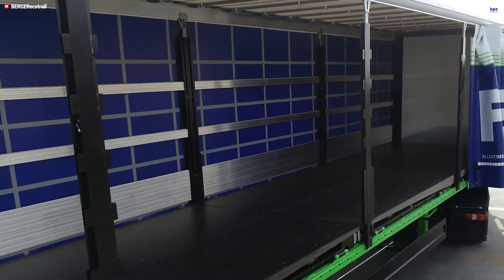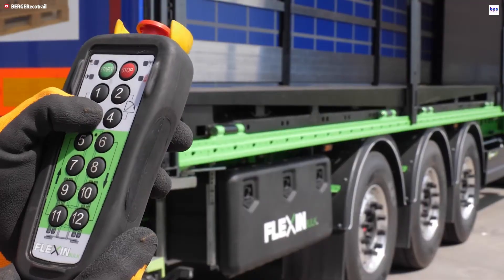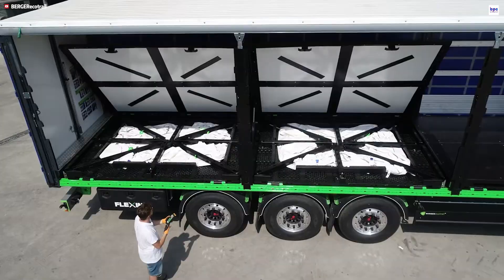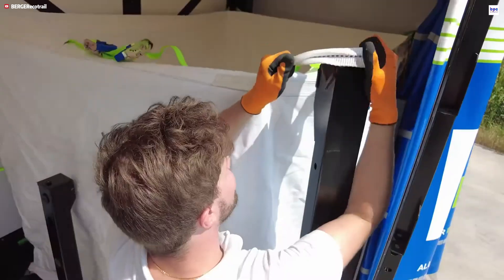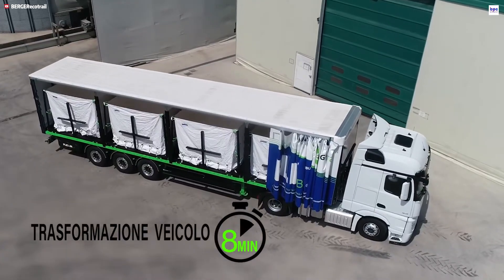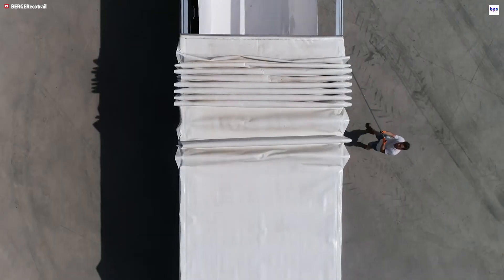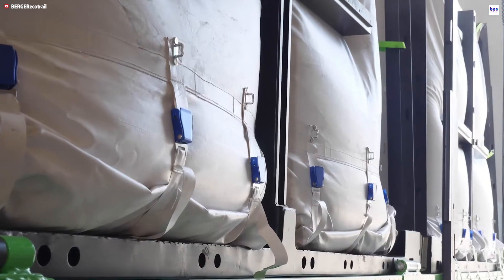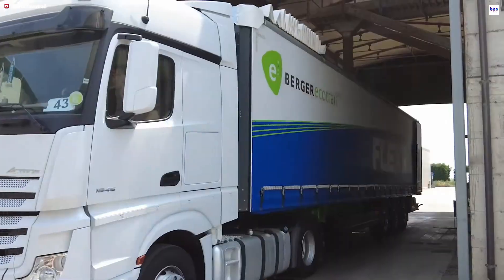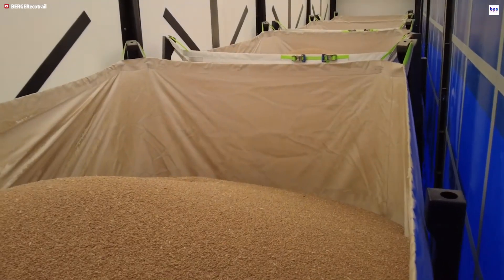This combined technology delivers approximately 2.5 tons of additional payload capacity and can reduce the number of required journeys by up to 7%, leading to considerable CO2 and cost savings. The trailer offers a long service life, making it a robust, sustainable, and economically sound choice for heavy logistics in the construction, agricultural, and industrial sectors.